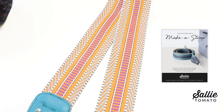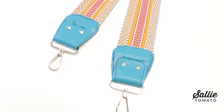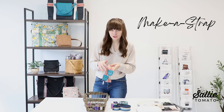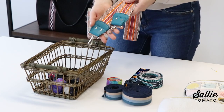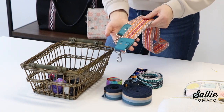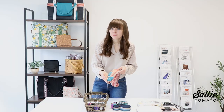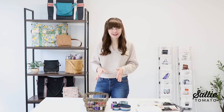We also just launched our new Make a Strap pattern, which is a great place to start if you're brand new to webbing and want that boutique look for your handmade bags. The Make a Strap pattern features gorgeous fabric tabs made out of faux leather or cork fabric, with optional rivets to adorn the ends of your strap. The swivel hooks can clip to your bag and you can switch it out between bags as well.